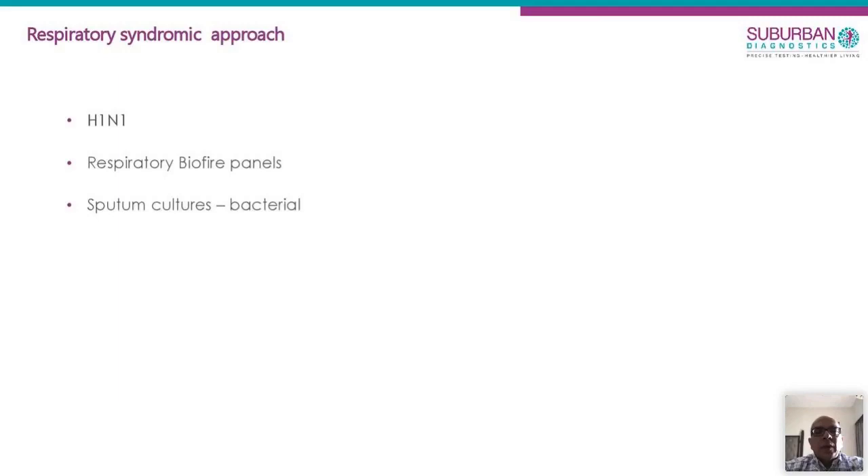It's important to note that not all acute respiratory cases will only be COVID. Sometimes we get requests asking: can we also do an H1N1 test, a respiratory BioFire panel, or sputum cultures? This syndromic approach is something which is also catching attention as we go along.